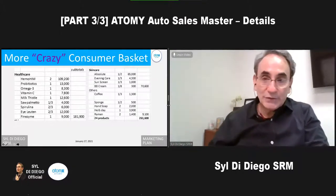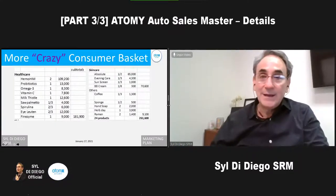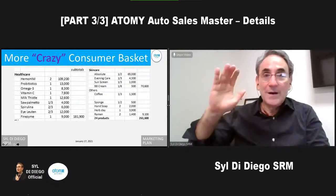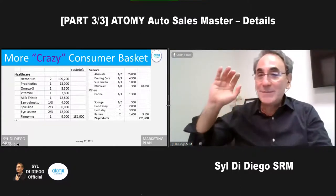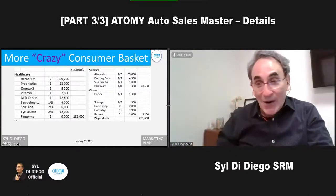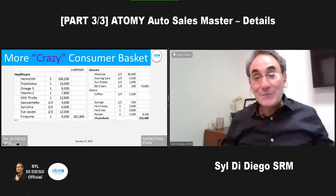We have crazy consumers too. Crazy consumers probably use 300,000 to 400,000 points. How many products are you using a month? Anybody using 20 products? How about 40? A crazy consumer might use over 300,000 — maybe 50 or 60 products a month. All the auto sales masters are definitely crazy consumers, and if they're not, that's what you have to become, not just for PV but because you have to know the products by using them.